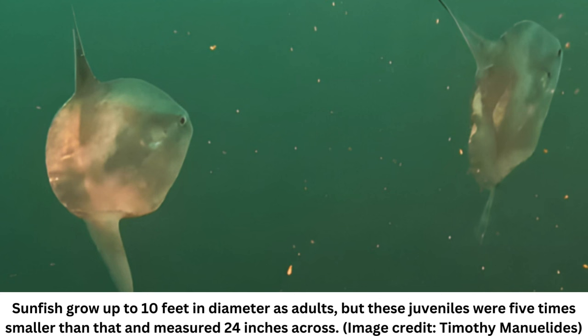"This year it is extraordinary that we know of about seven sightings of mola in the Browning Pass area," Hildering wrote in the post. A team of researchers is working to determine if they are repeat sightings of the same fish, she added.